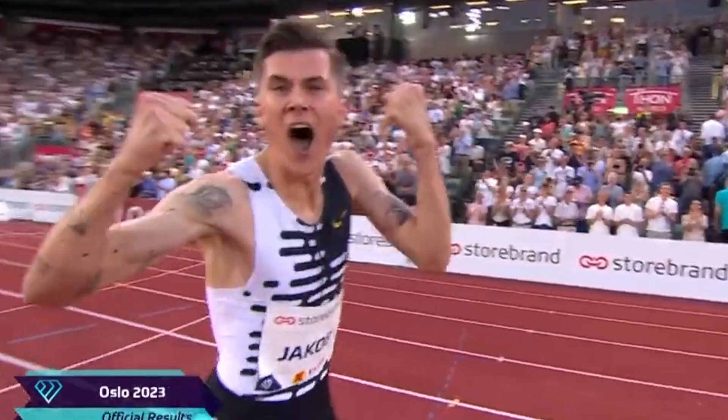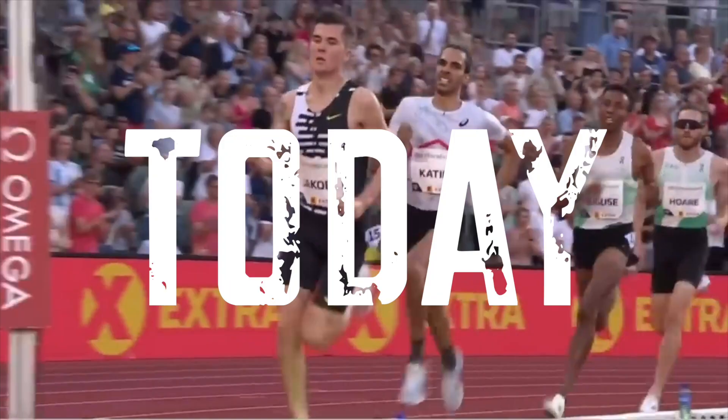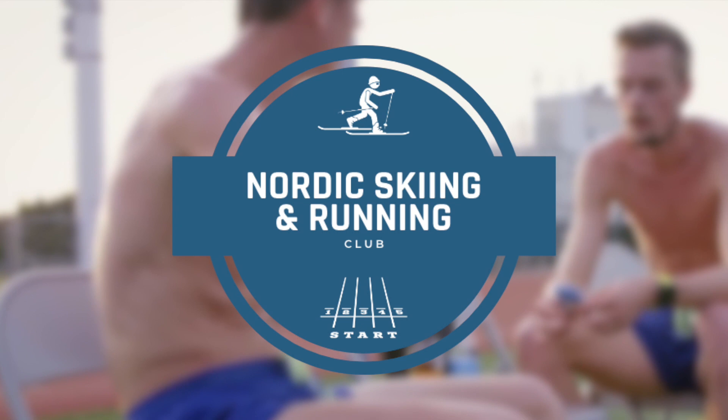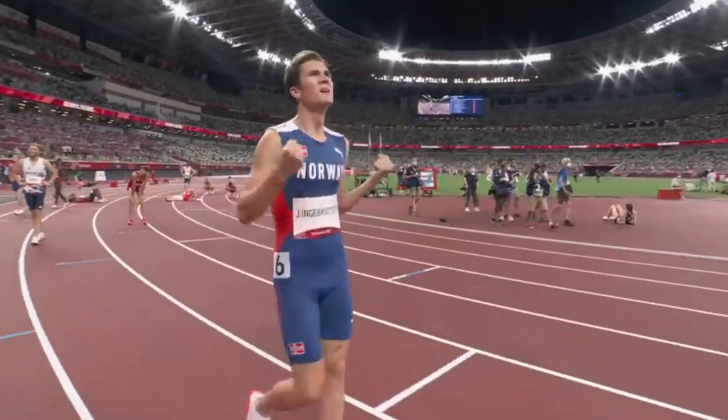Hello everyone and welcome back to the Nordic Skiing and Running Club. Today we're diving into the world of endurance training and exploring the unique methods that have made Jakob Ingebrigtsen one of the world's leading long distance runners. If you're new to the channel, please don't forget to hit that subscribe button for more videos like this. So let's get started.